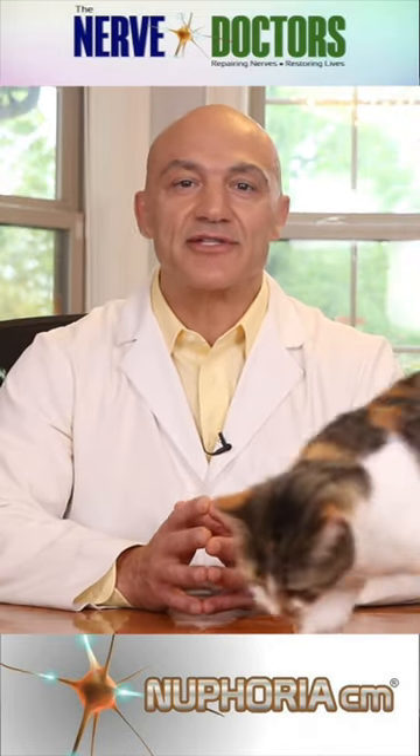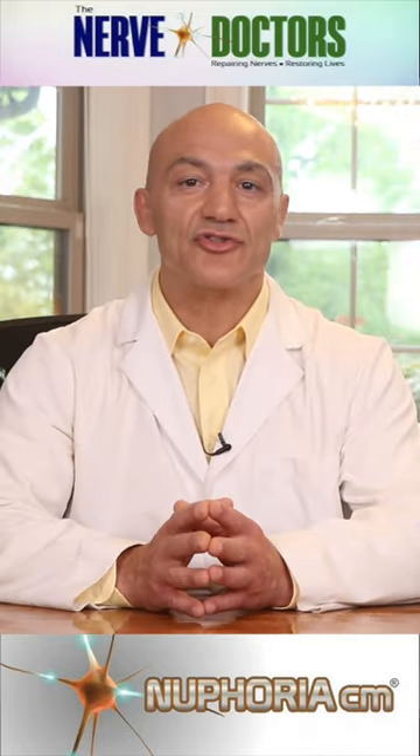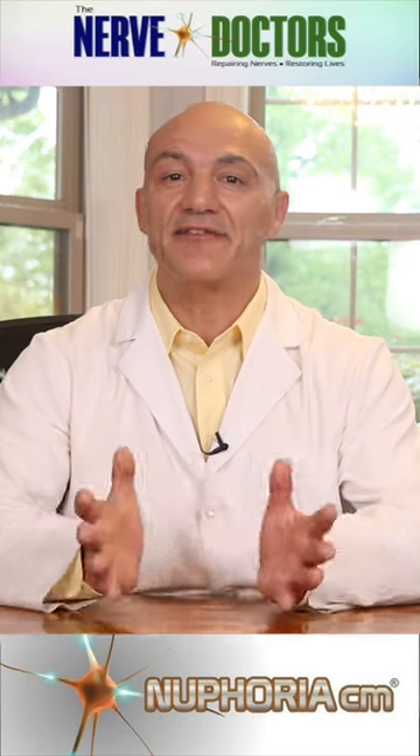So go ahead, jazz up your meals with hemp seeds. They're versatile, nutritious and effortlessly elevate any dish.